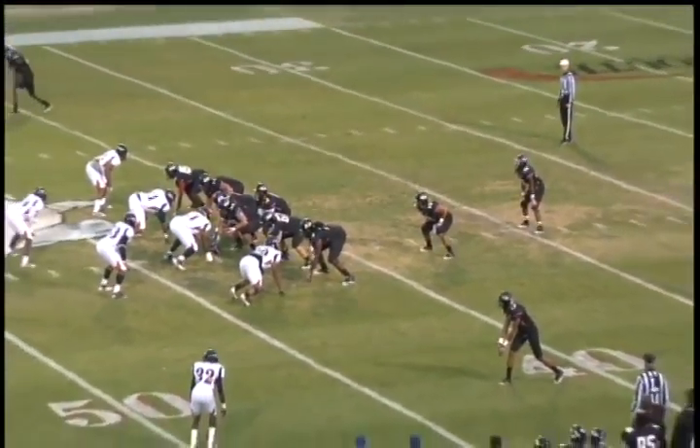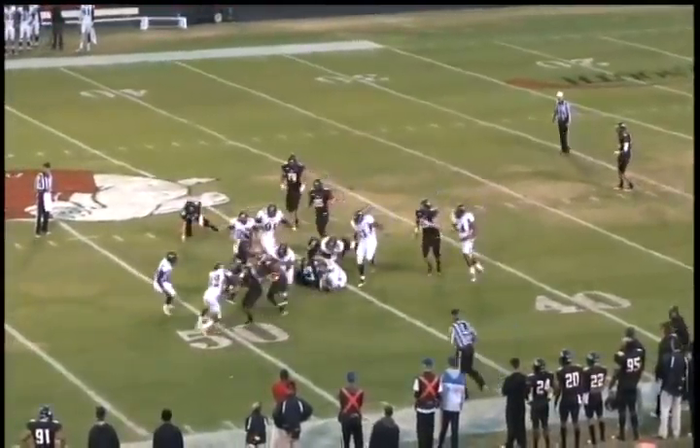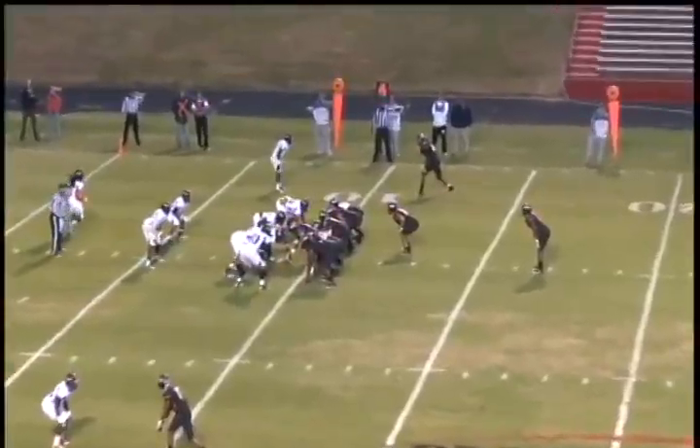And left back to the I-formation, Chandler under center, gets a snap, turns, hands off, working the left side on the lead play. Breaks a tackle to the 45, up to the 50, into traffic, keeps the legs churning and pushing the pile on the angle, out of bounds nearside. Two from the nine-yard line.